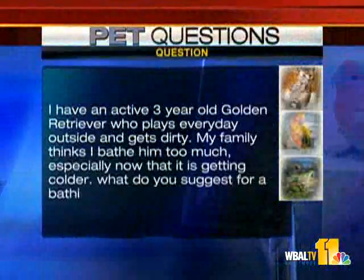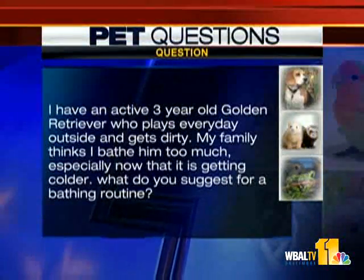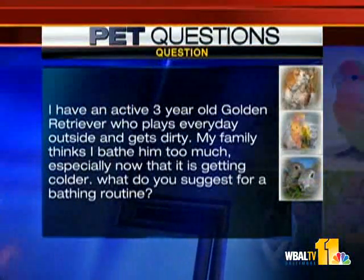I have an active three-year-old golden retriever who plays outside every day and gets dirty. My family thinks I bathe him too much, especially now that he's getting older. What do you suggest for a bathing routine? You can bathe your dog every single day if you have to — that's not a problem. You just have to use the right shampoos and use an emollient like a coat conditioner afterwards. If a dog's stinky and filthy and dirty, bathe them. You can also bathe just the paws. You have to have the right shampoo so you don't dry the skin out. And if it's just the paws that are dirty, get a paw shampoo — there are paw shampoos.